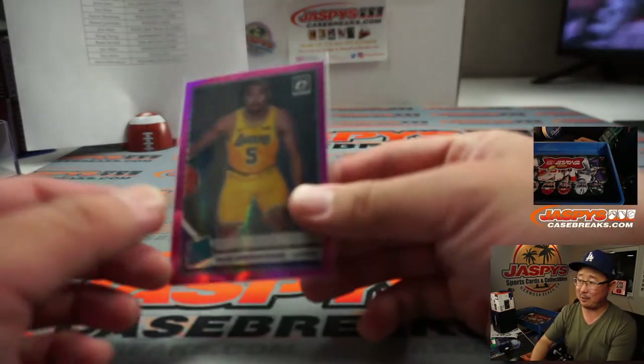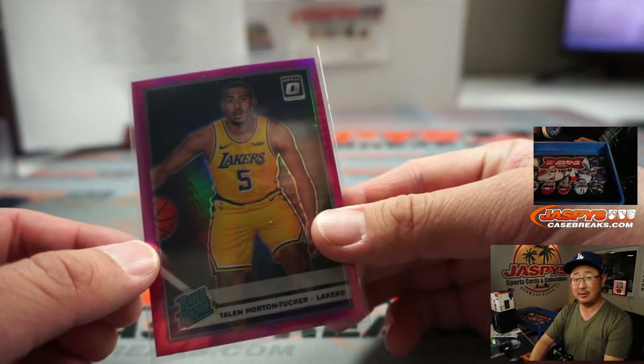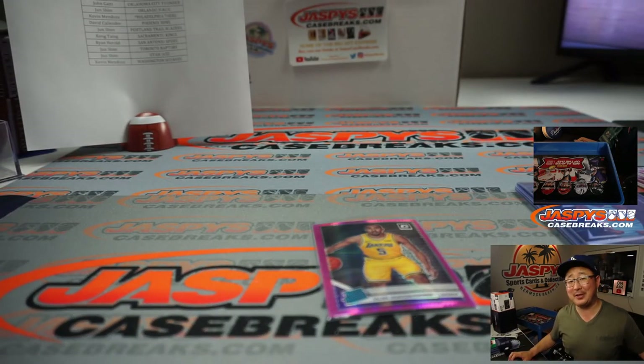Town looked surprised in that photo, like he wasn't expecting it. Four box pick your team number 11 in the books. I'm Joe — I'll see you next time for the next break.